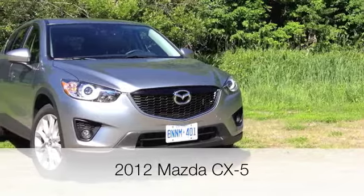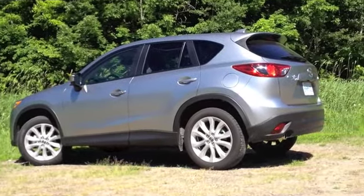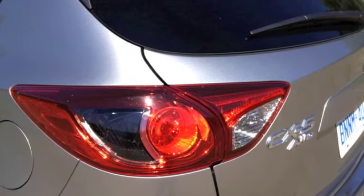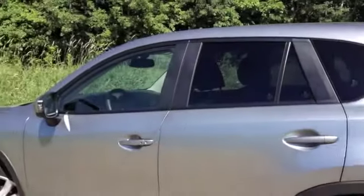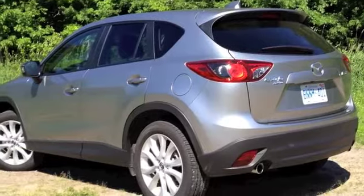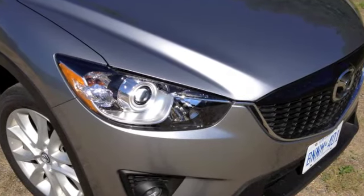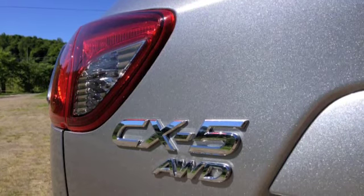The new CX-5 is a ground-up design — new platform, new styling, new powertrain, and a new interior. Like the just-released Mazda 6 sedan, the CX-5 wears Mazda's new Kodo design language. It isn't all that radical, but small touches like the front grille's thin chrome outline that migrates through the headlight bezels gives the Mazda crossover a premium feel.